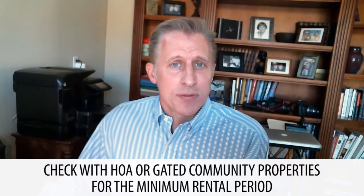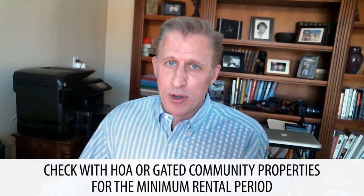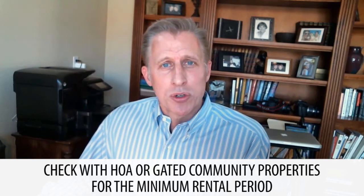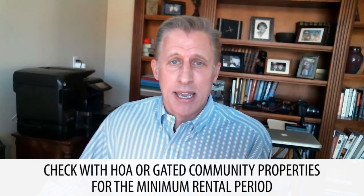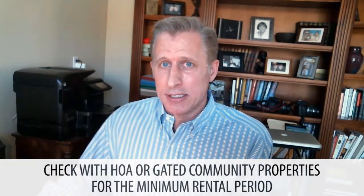The next thing to consider is whether you're going to buy a condo or a single family home. In either case, if you're looking in a gated community or a community with an HOA, you want to check the rules and regulations and find out what their minimum rental period is. A lot of HOAs in gated communities have minimum rental periods of 30 days, which may limit you to marketing the property only in the high season months of January through April. However, there are some homeowners that have met their rental goals in those few short months. Getting a single family home gives you the most flexibility and is the easiest to rent in the off-season months.